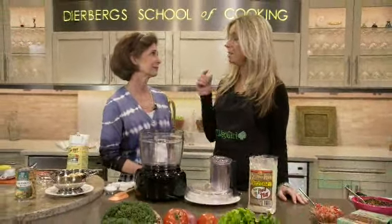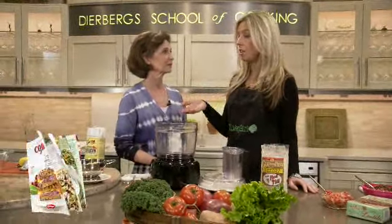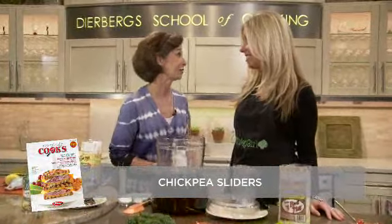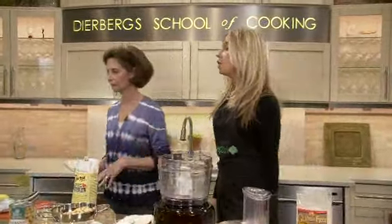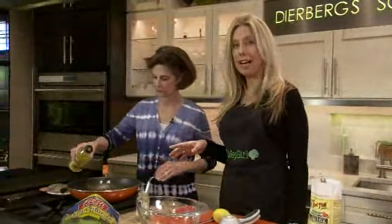It's really pretty easy. We just need to make simple changes to our everyday menus. And today we're going to start off with a chickpea slider. Everybody loves sliders, so let's get started making it. So what's first? Let's go ahead and heat up our skillet and add just a little bit of olive oil.